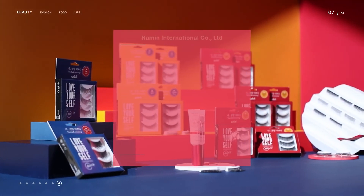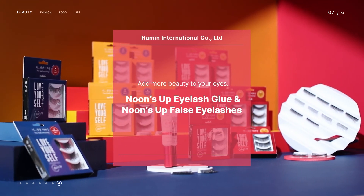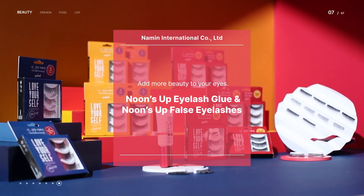Add more beauty to your eyes. Noon Up Eyelash Glue and Noons Up False Eyelashes.